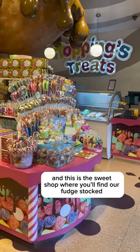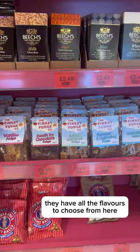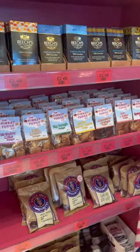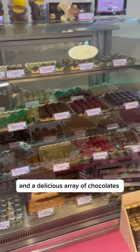This is the sweet shop where you'll find our fudge stocked on the shelves. They have all 12 flavours to choose from here. They also had a delicious array of chocolates that were very hard to resist.